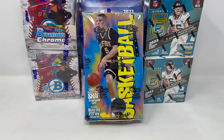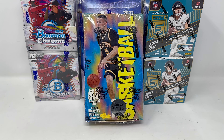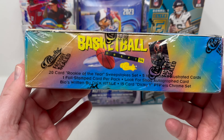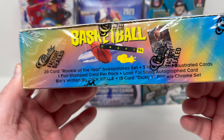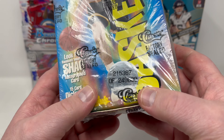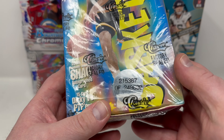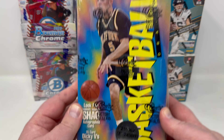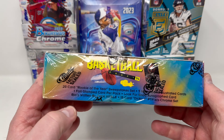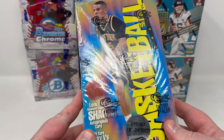Today we're busting some more junk wax, but to me this is not junk. What I have today is classic 1994 basketball draft — a sealed hobby box. Back then they used to number them; this is box number 215,367 out of only 249,000 boxes made. Back when I was a kid in '94, I was 14 years old and I bought a lot of this product.